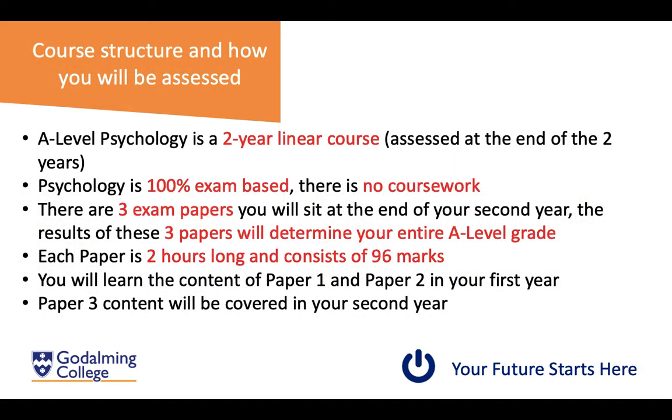A little bit about the course structure and how you will be assessed in psychology. It's a two-year linear course, which means you will be assessed completely at the end of the two years. It is 100% exam-based, so there's no coursework. There are three exam papers, all sat at the end of your second year, each two hours long and worth 96 marks, made up of a variety of question types from multiple choice up to 16-mark essay questions.